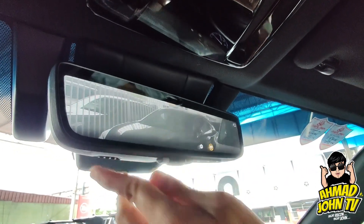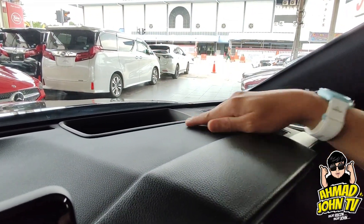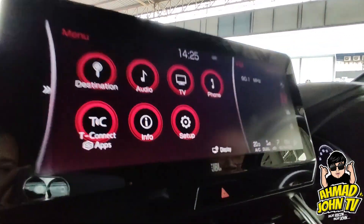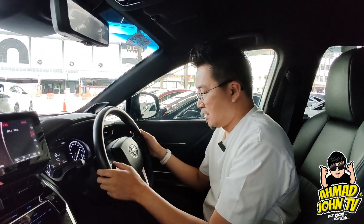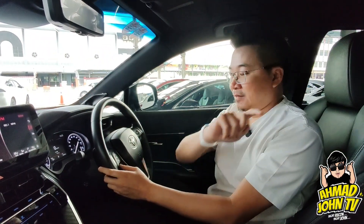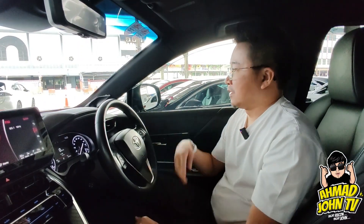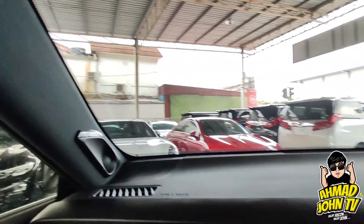Ada head up display. Dan ada sound system JBL — kalau brake dengan Toyota, menampakkan lagi gaya dan entertainment system yang lebih premium, bunyi lagi sedap dan crystal clear. Di belakang ada woofer JBL, dan twitter semua kat pillar. Ada emblem JBL — tu yang kelas tu.